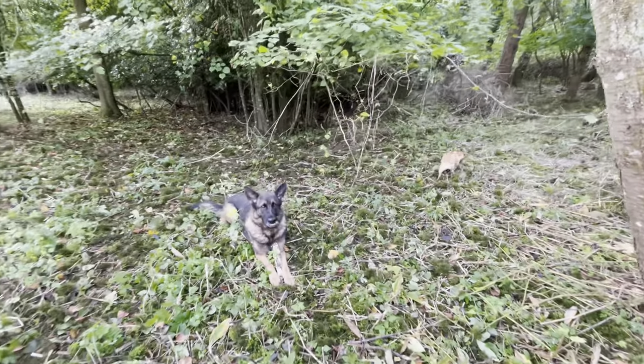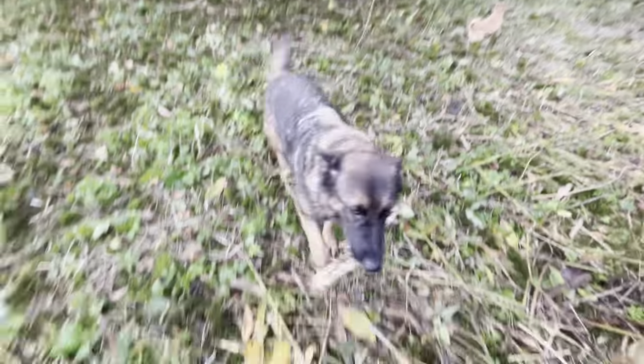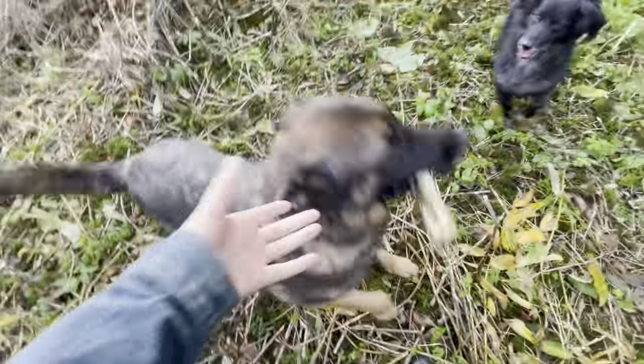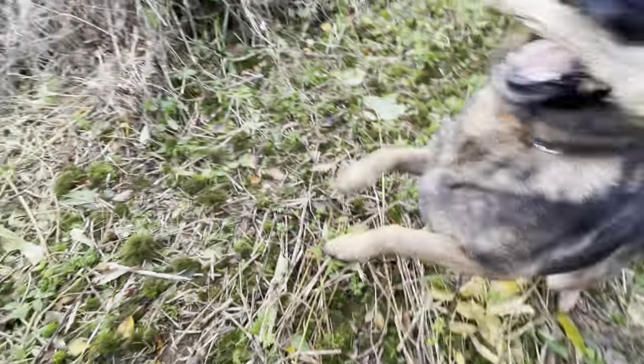Isn't that right, Brindle? Good girl — you found a stick. You clever girl, you're so clever with your stick.